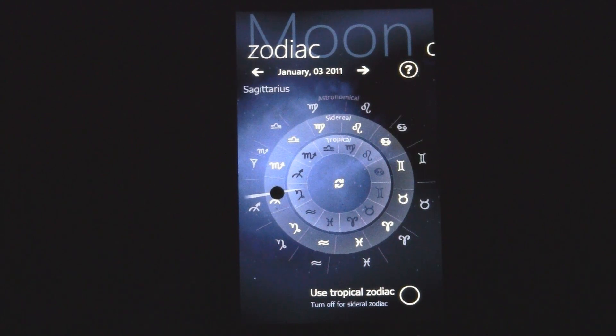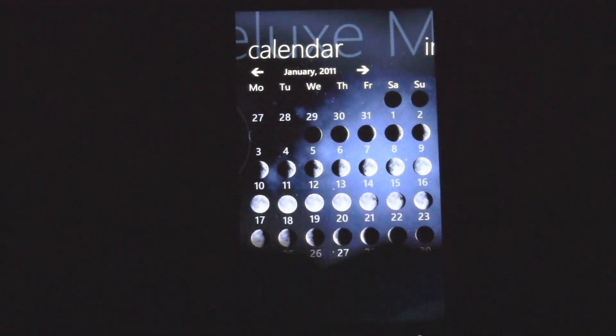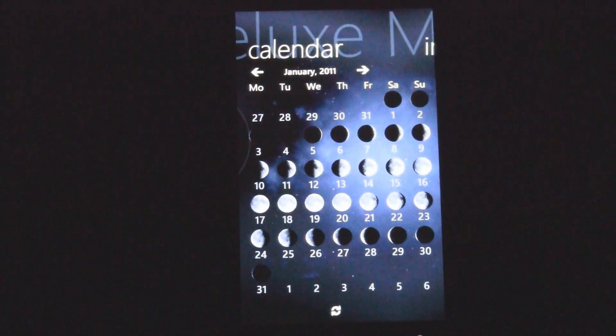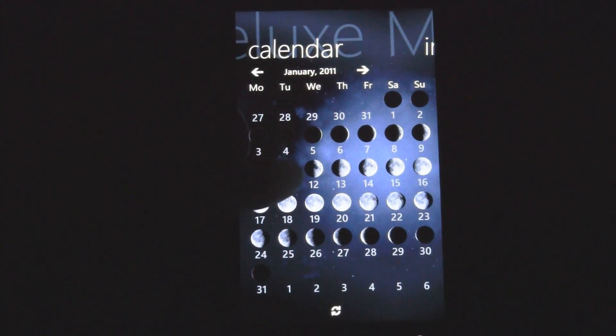That's a really nice graphical interface that works really well. There's also a calendar which shows you all the moon cycles. Today is Thursday the 4th. If you click on that, it shows it's 45% to a full moon and it's 6.9 days into its cycle.